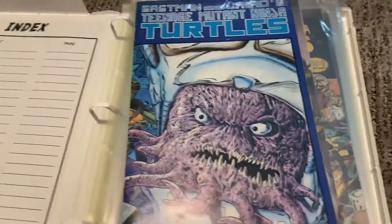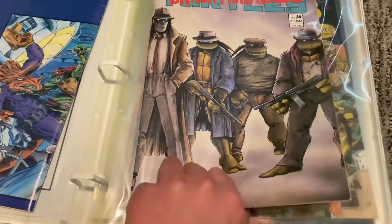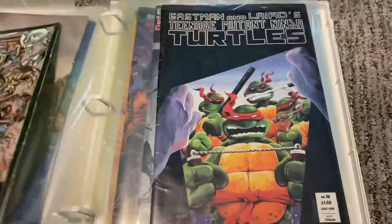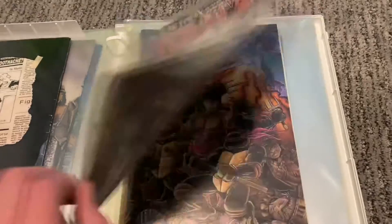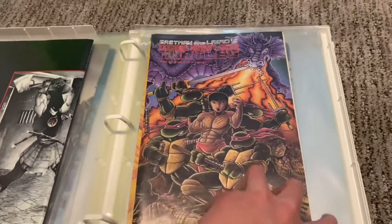We got Ninja Turtles — Ninja Turtles 14, 15, 16, and this one — I think it's like... I don't know. But these are all the older ones in the order that they came out in.